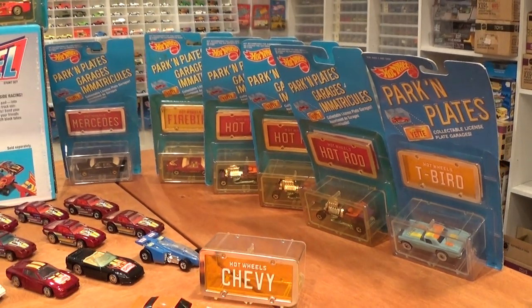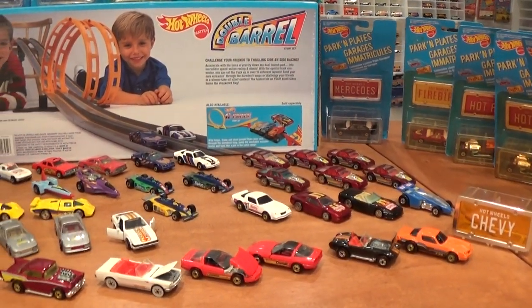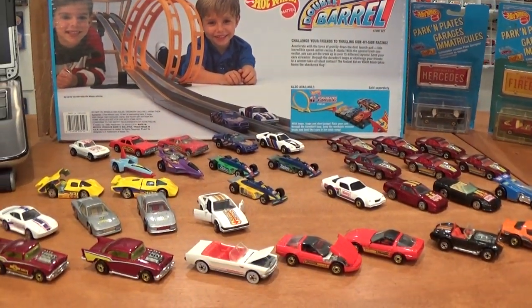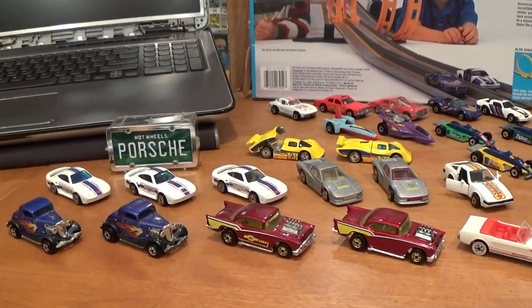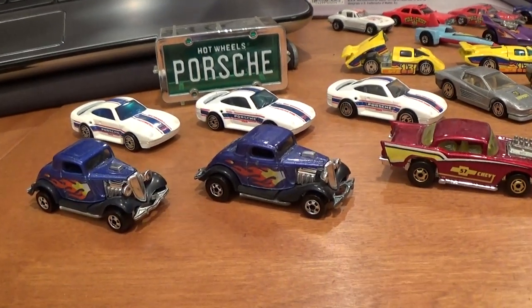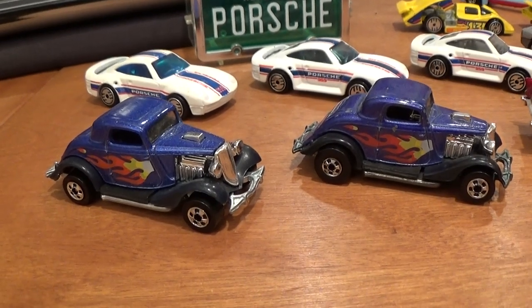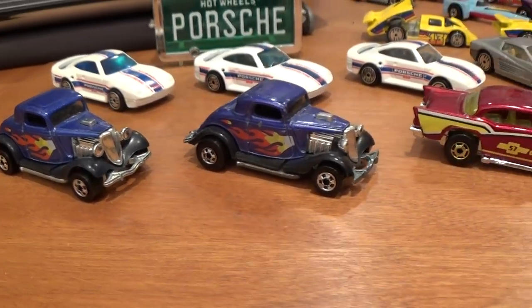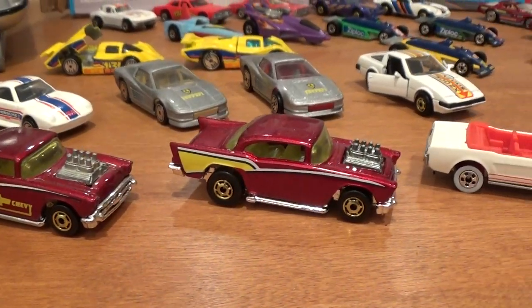The remainder of these parking plates are from 1990 and 1991. I have the full complete collections of those coming in future videos. I'm not quite sure yet how I'm going to do these videos, as there are just so many Hot Wheels being released from 1990 forwards. Let's start with the parking plates.